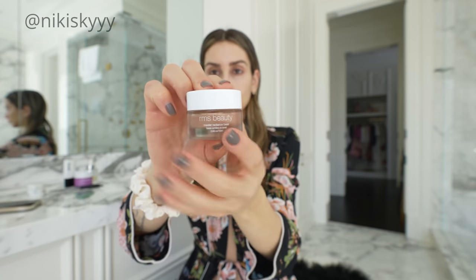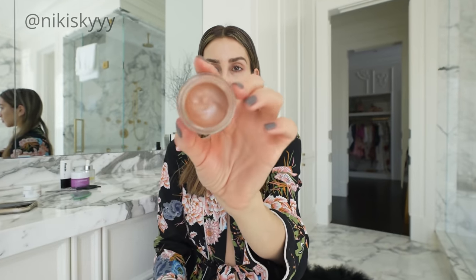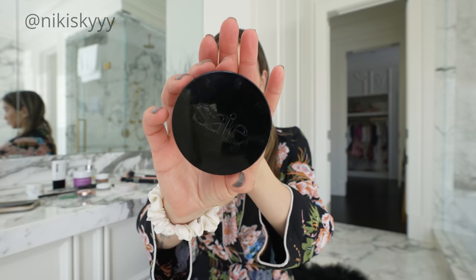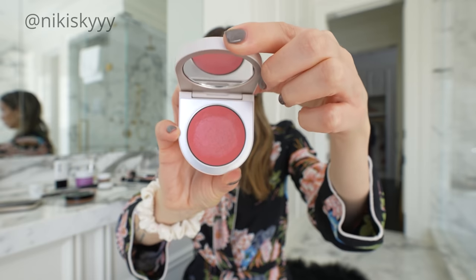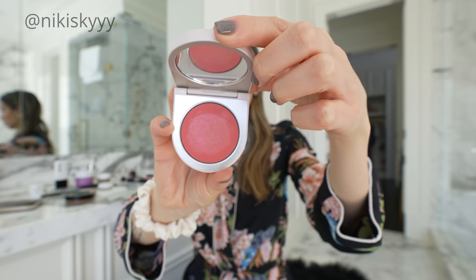Using lightweight cream products is a much more natural way to enhance your skin and complexion and achieve a more even, natural look. Some of my personal favorite cream product brands include RMS Beauty and Say Beauty. I really love this beautiful blush by Rose Ink that also doubles as a beautiful lip color.